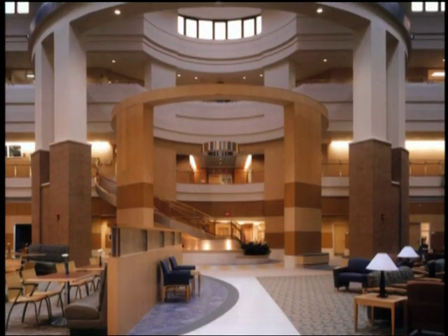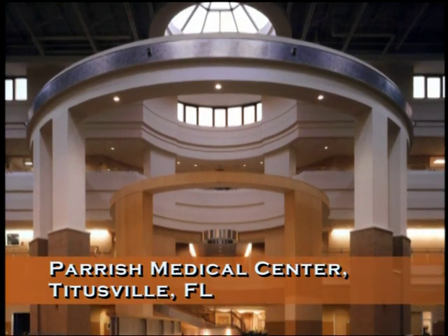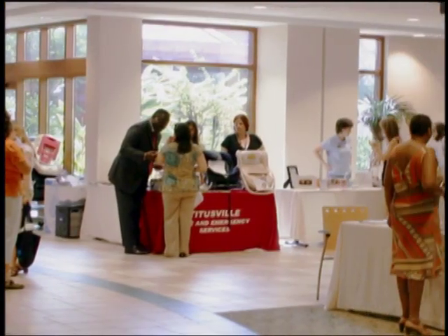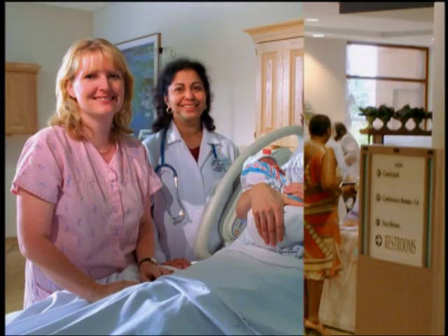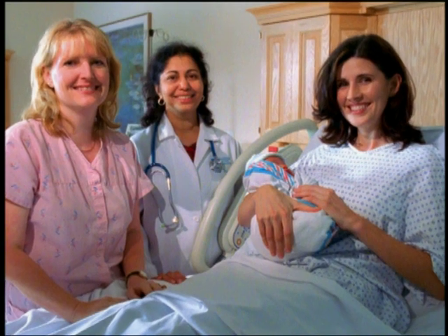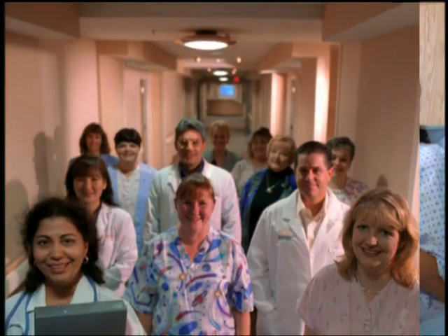Design matters. Staff at another one of the Pebble Project hospitals — Parish Medical Center in Titusville, Florida — found in their new building that access to natural light, improved airflow, separation of public and patient transport areas, and a home-like patient room design dramatically improved their work life and, in turn, the care they provided.